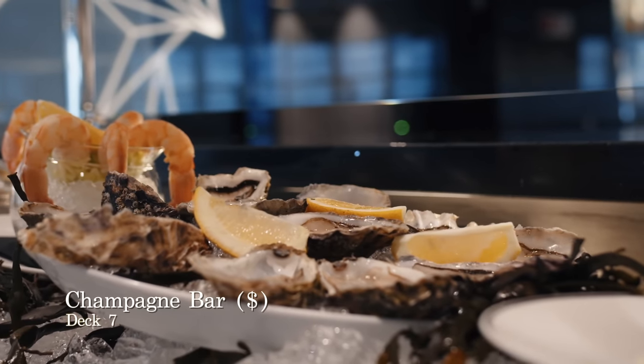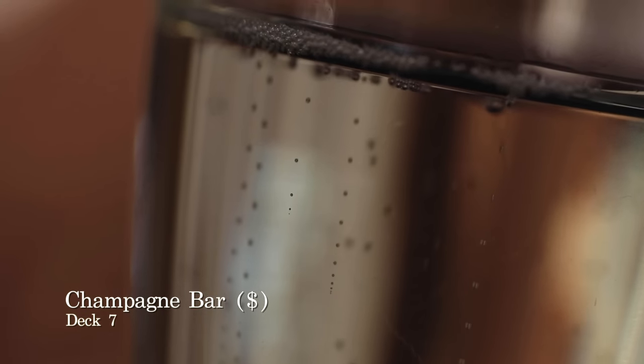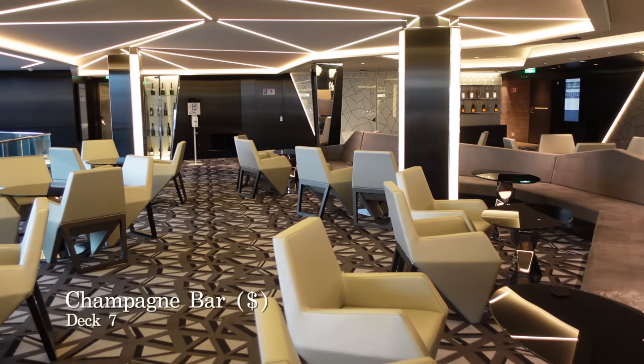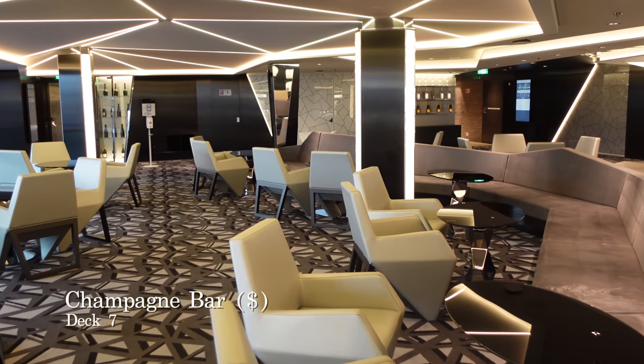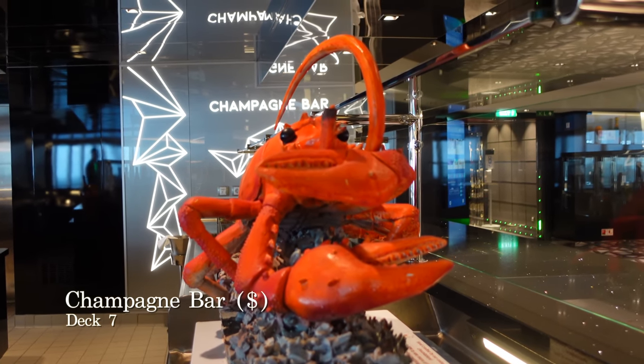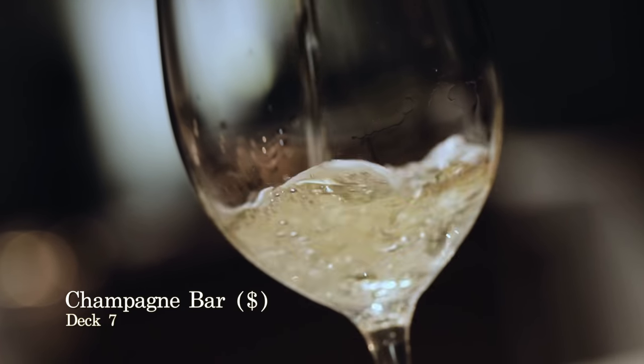This is the Champagne Bar, the perfect place if you appreciate a good glass of bubbly and you enjoy seafood. You can purchase a range of different seafood at the Champagne Bar to accompany your champagne, including caviar charged at £46 for 30 grams or scallops where prices go up to £32 for a dozen. The seafood perfectly complements the impressive bar menu of different champagnes and wines from around the world.